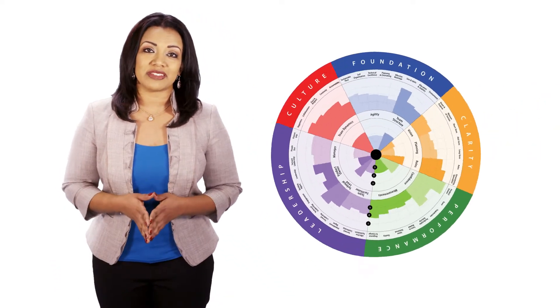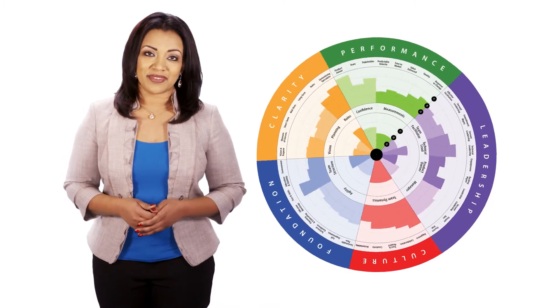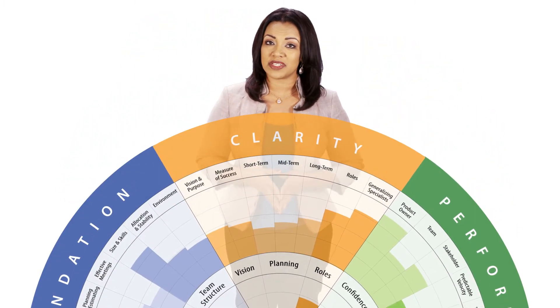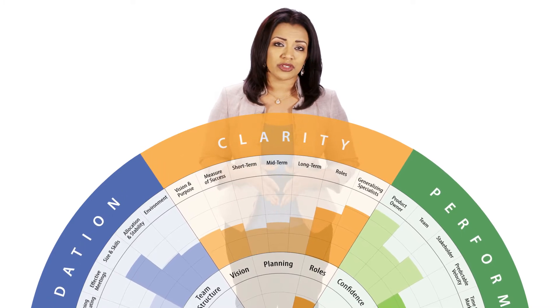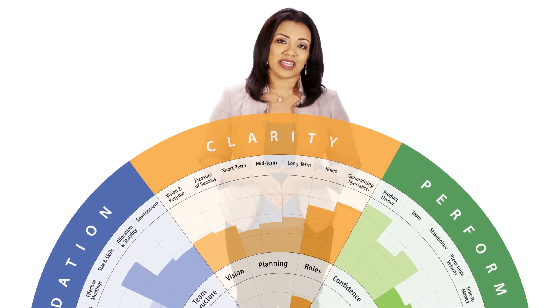Through years of working with Agile teams we found five key areas for measuring team health. A healthy Agile team has clarity on their vision and purpose, measures for success, clarity on their short-term, mid-term, and long-term plans, and clarity on their roles and expectations.